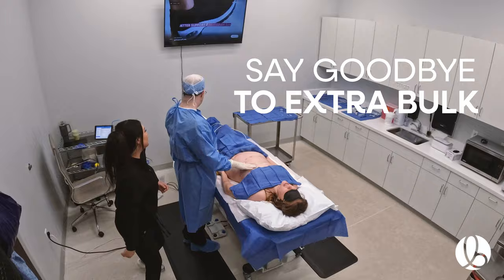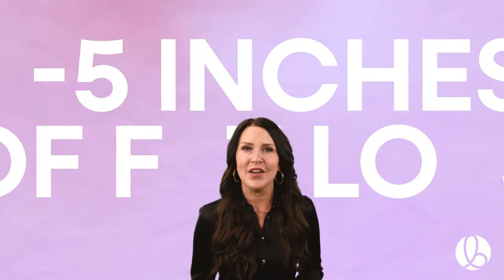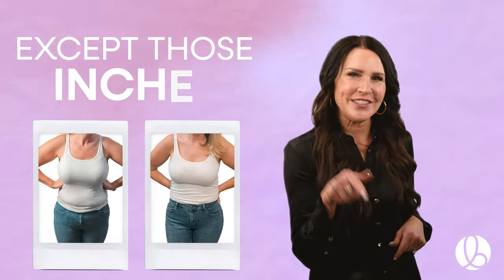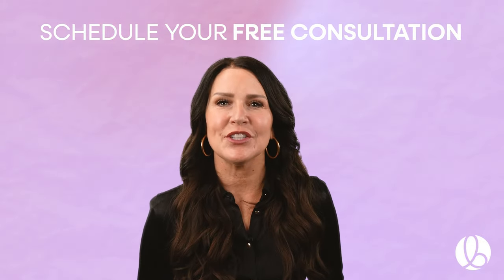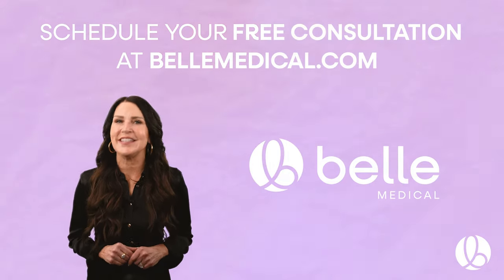Say goodbye to that extra bulk and hello to a more confident you with a guaranteed two to five inches of fat loss. What do you have to lose? Except those inches. Schedule your free consultation at bellmedical.com and experience Bell Sculpt 360 today.